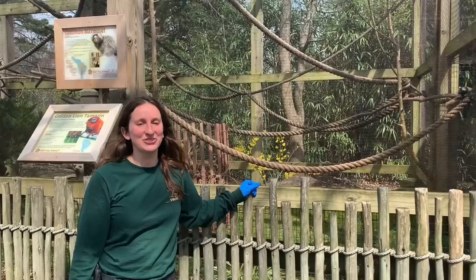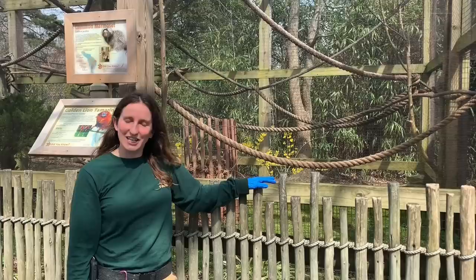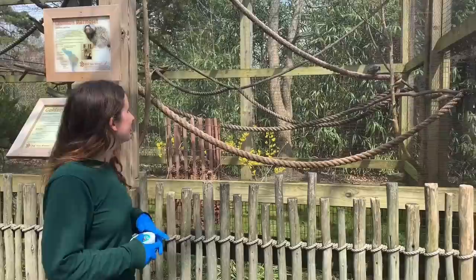Hi guys, my name is Kim. I'm the Senior Primate Keeper here at the Cape May County Zoo and today I'm going to be introducing you to some of our monkeys. If you joined us on day one you might remember that you met the Siamangs, and that Siamangs are apes. The easiest way to tell the difference between an ape and a monkey is that apes don't have tails and monkeys do.